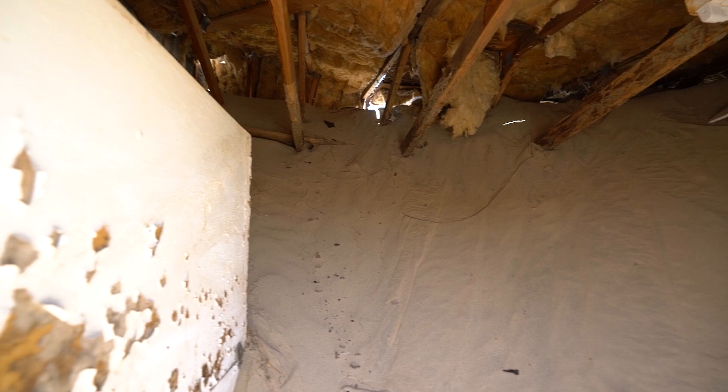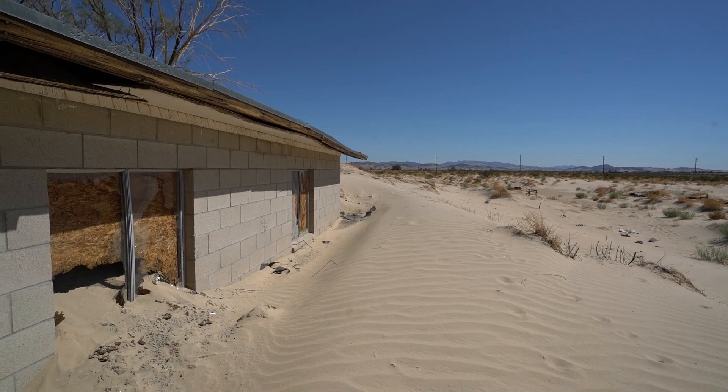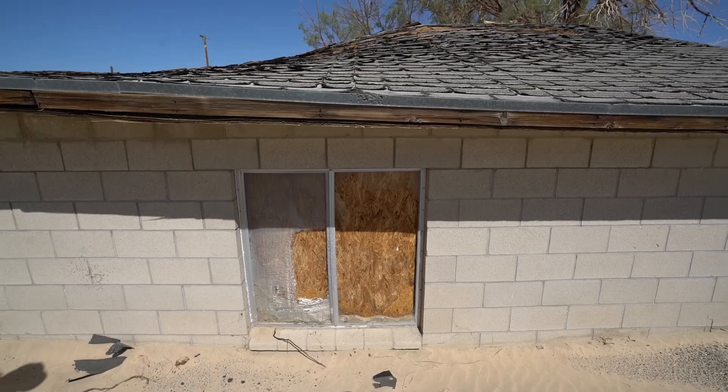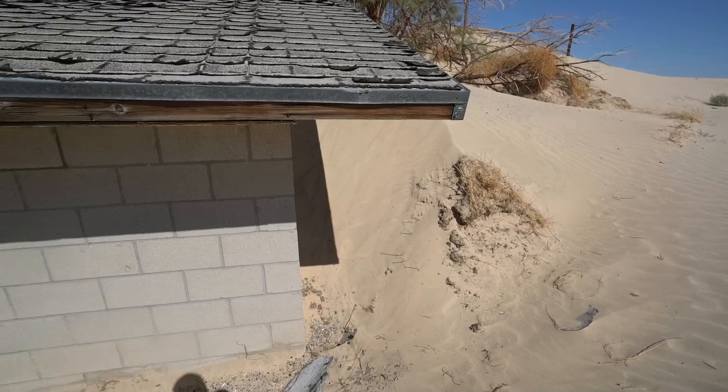Okay, moving on — I just smashed my head into the wall trying to get out because I forgot the door is half as tall. Even though I'm short, I smashed my face. Anyway, this one goes all the way up to the ceiling — you can see the insulation. It looks like it was abandoned before the sand took over, because there are wood planks on the windows.